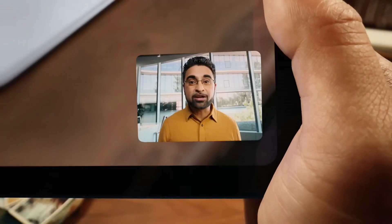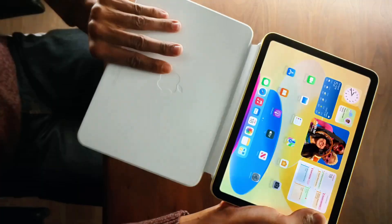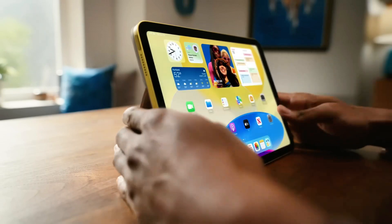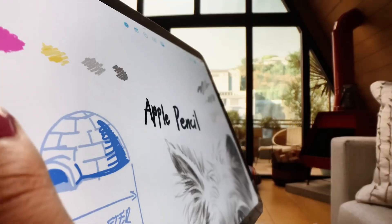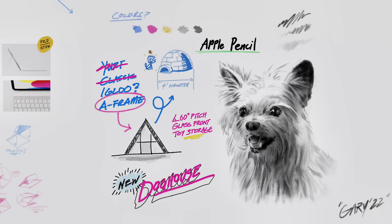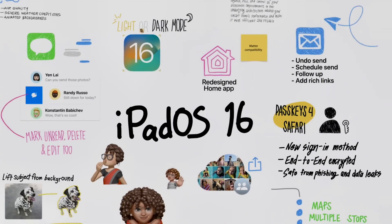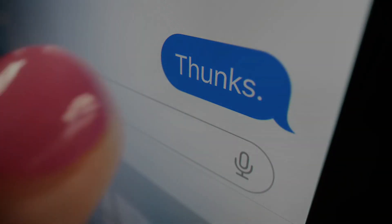There you have it, folks! A closer look at six of the most impressive tablets on the market today. Each of these devices offers something unique, from family-friendly features to professional-grade power and versatility. Whether you prioritize display quality, performance, or creativity tools, there's a tablet here for everyone. As we continue to see advancements in technology, tablets are becoming more capable and versatile, proving to be invaluable tools for both work and play. So, which tablet caught your eye? Let us know in the comments below, and don't forget to like, share, and subscribe for more tech insights. Until next time, stay tech-savvy and keep exploring the wonders of technology!